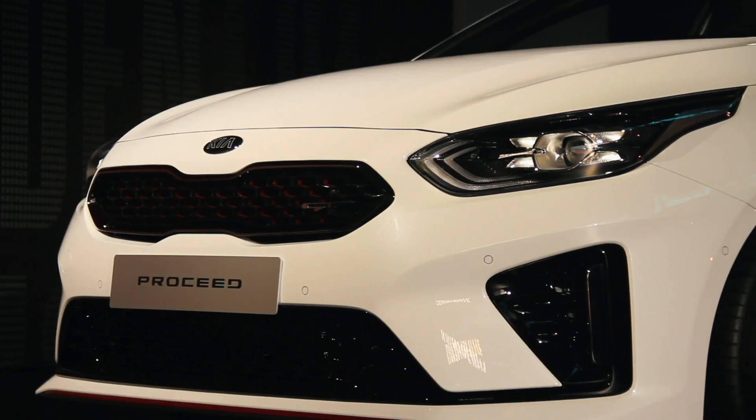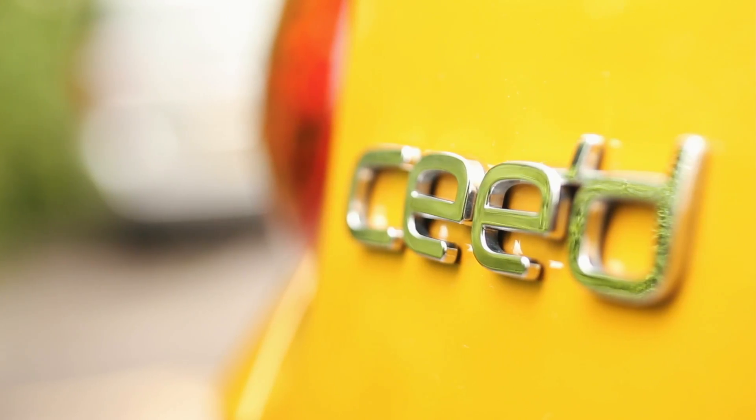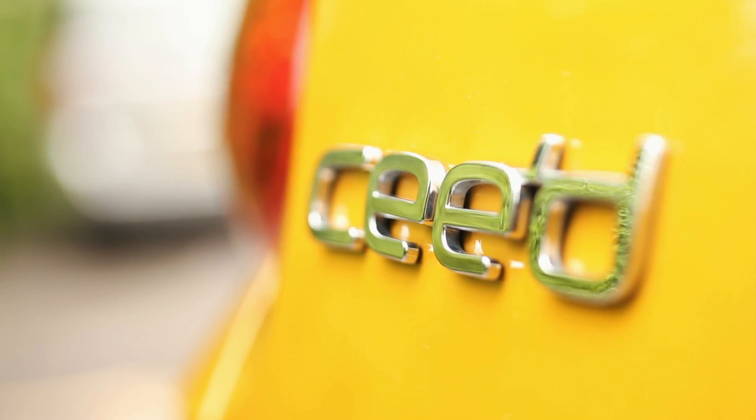Secondly, let's talk about the name. The last generation Kia Ceed was spelt C-E-E-D, but Kia quickly realised that that apostrophe didn't make any difference to how people actually said the name. So for the latest generation of Ceed, they've dropped the apostrophe, which makes a lot of sense — it makes no difference whatsoever.